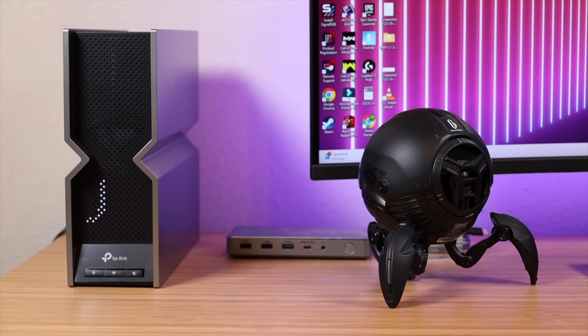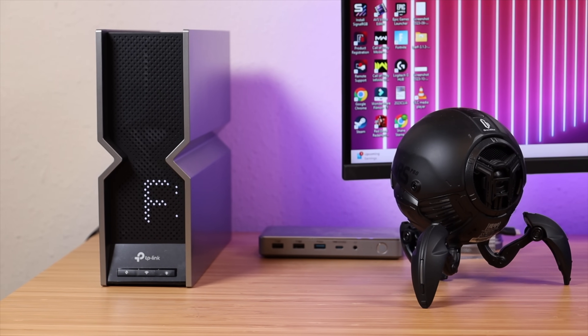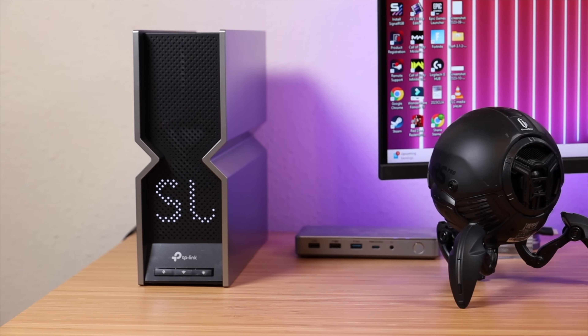If you're looking to upgrade your network, I would definitely recommend Wi-Fi 7 with a device like the Archer BE800. I'll include links in the description where you can find out more and purchase this for yourself. That about wraps it up for this video — thanks for watching, be blessed, I'll see you in the next one.